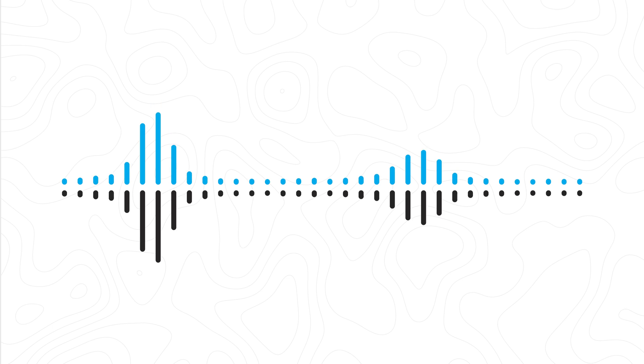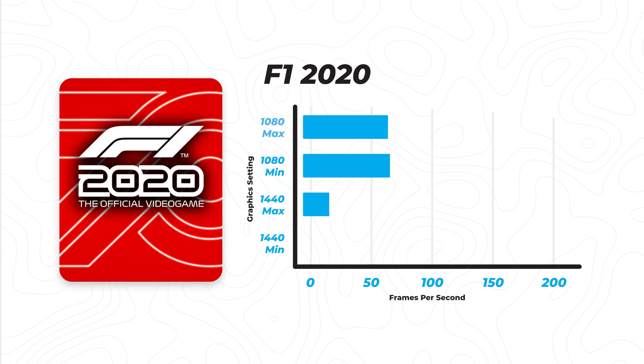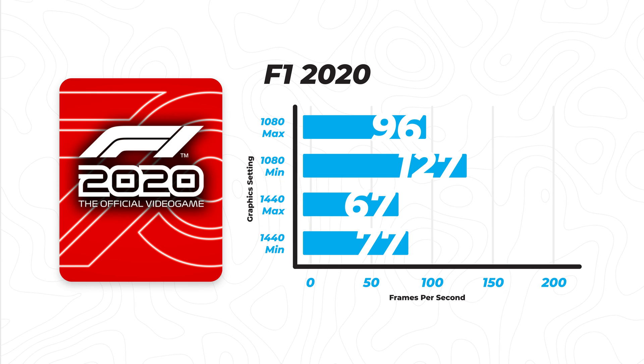Now that we have the classic games out of the way, we are going to be moving on to three newer titles. The first newer title we are going to be looking at is F1 2020. The numbers for this game were not shocking at all — it is a much more competitively driven game, very similar to CSGO or Overwatch, so it is much more well optimized and will get you higher frames.